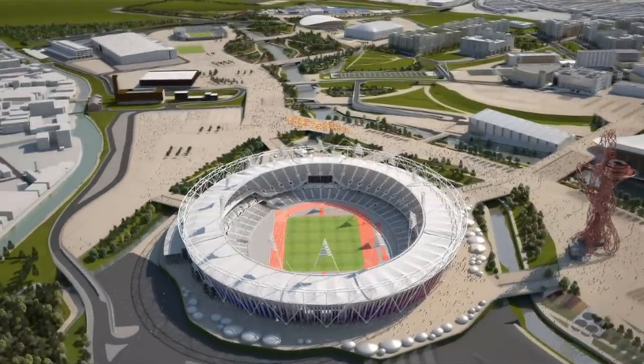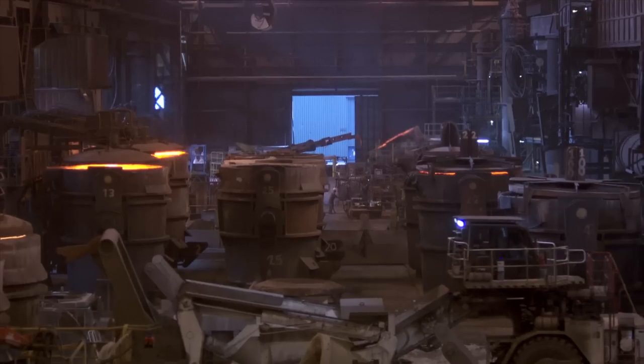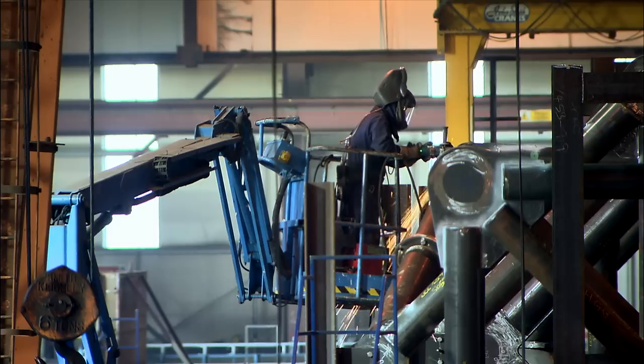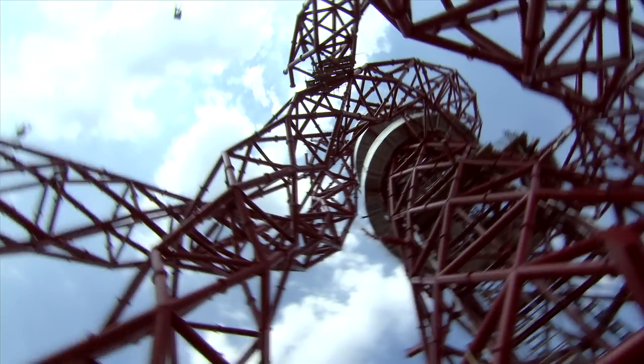Steel is the most recyclable material in the world. About 60% of the ArcelorMittal Orbit comes from recycled scrap metal. The ArcelorMittal Orbit is a celebration of steel and will be a lasting legacy in London.